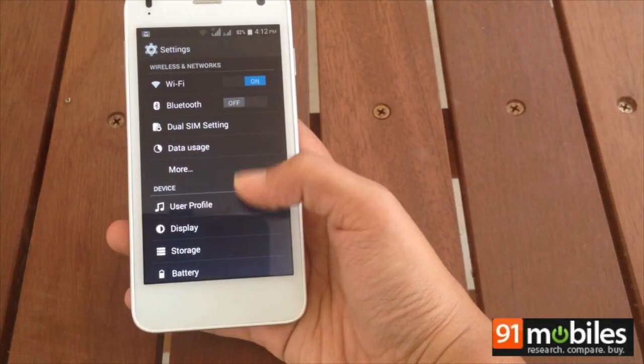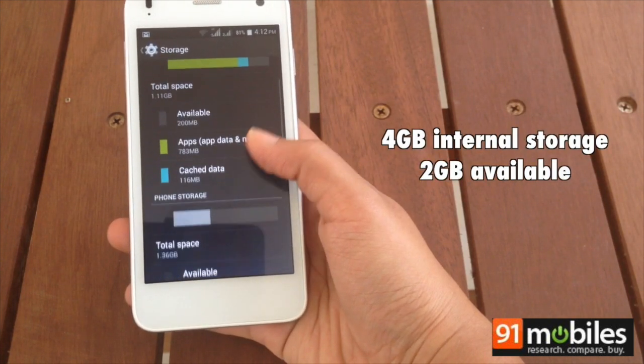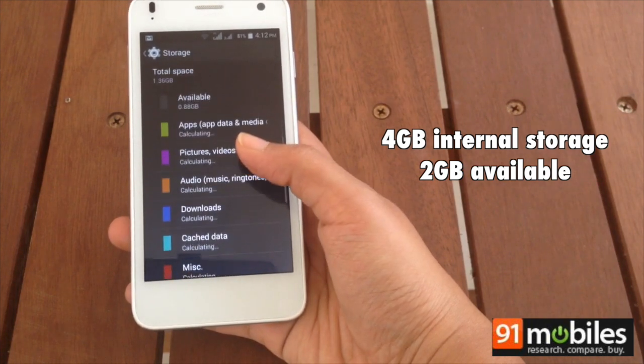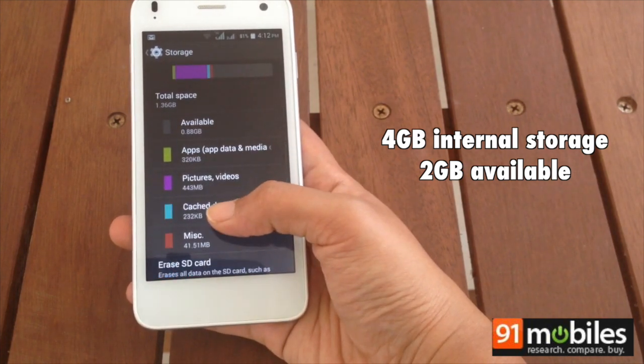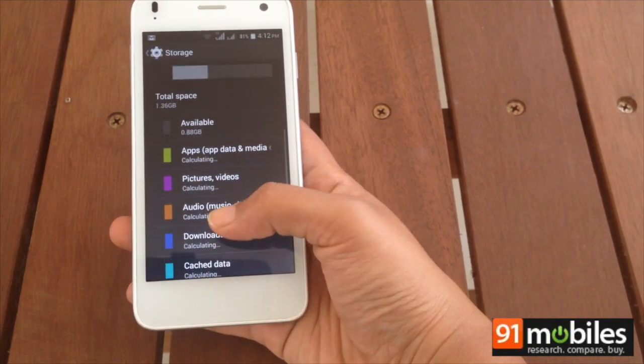As with most budget devices, storage is always on the lower side. The internal storage maxes out at 4 GB, out of which a little over 2 GB is available to use. This is pre-partitioned for apps and media, resulting in a gigabyte of space for each.